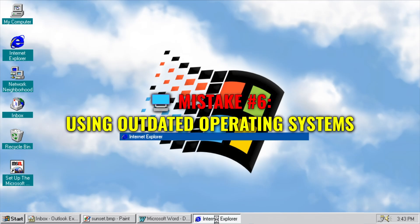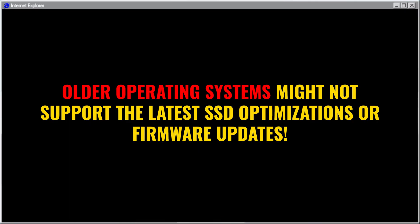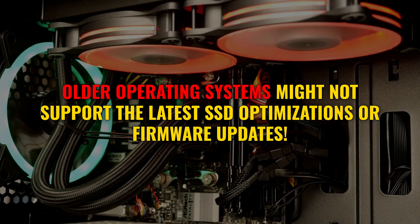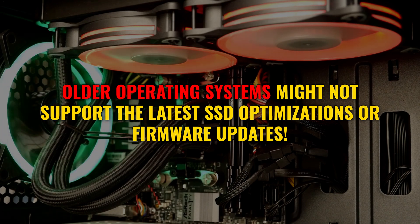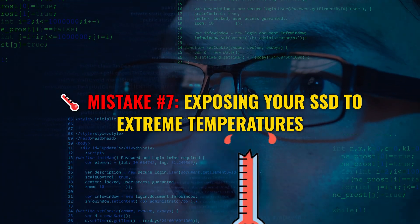Running an outdated OS — that's a big no-no. Older operating systems might not support the latest SSD optimizations or firmware updates. Keep your OS up to date to ensure your SSD gets the love it deserves.